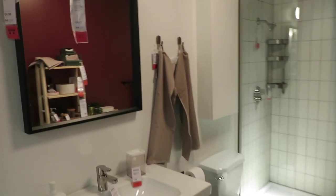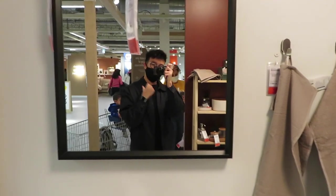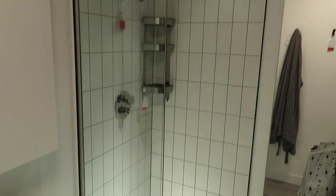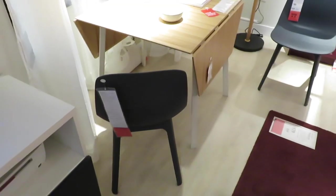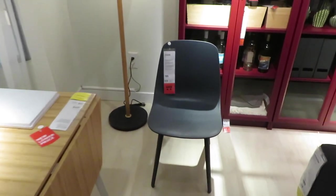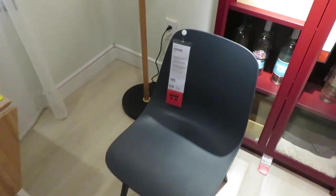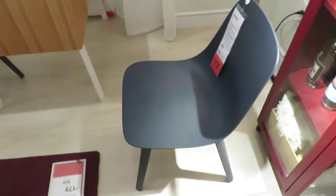Just looking at some bathroom inspiration. These chairs I really like. I think I might get this for my desk chair. I like the simplicity of it.